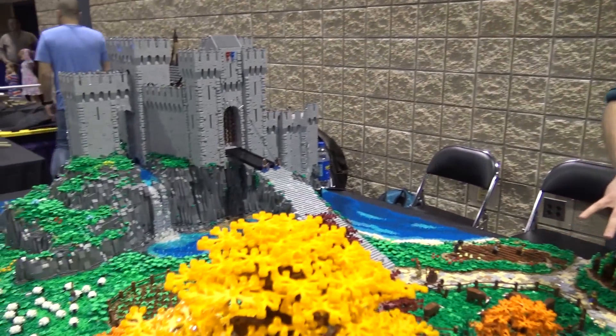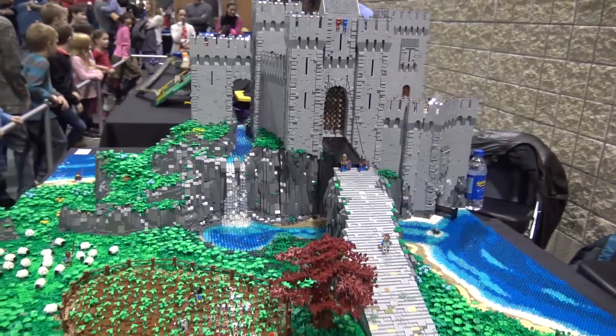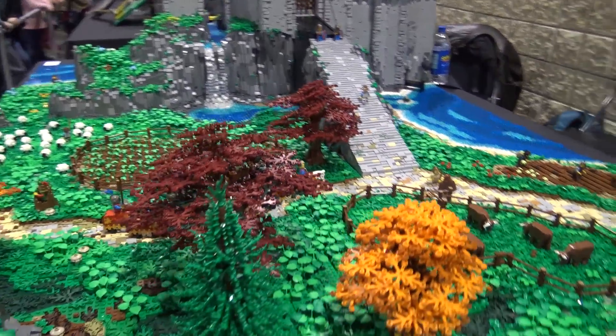I'm Mark Erickson, this is my castle, Storrs Castle, and we're at Brookford, Alabama. This over here is the landscape outside the castle, and that's kind of the focus of the whole build - the landscape.